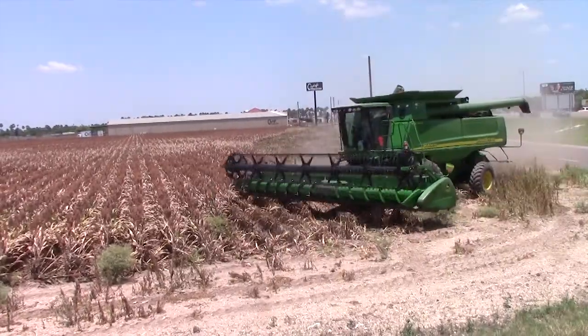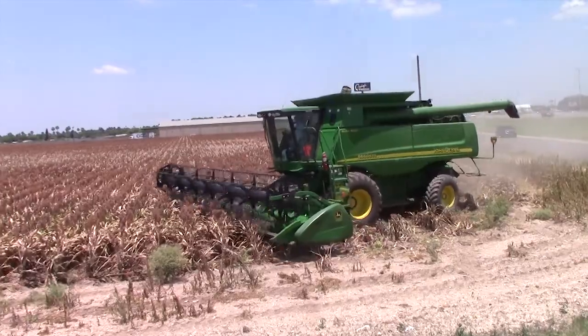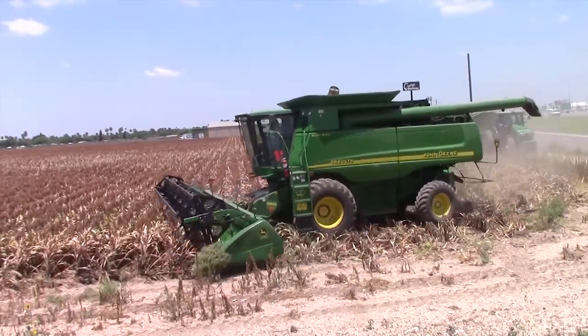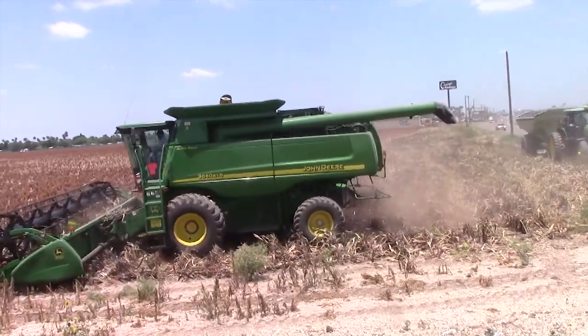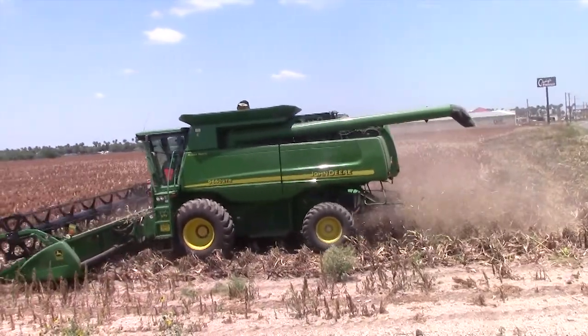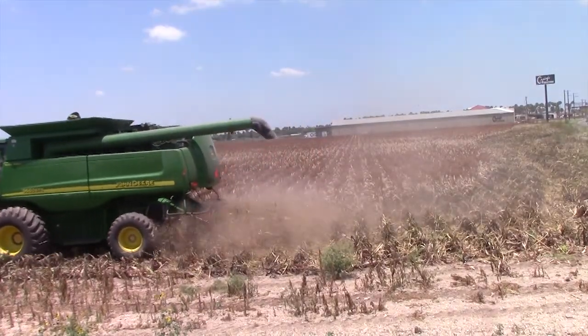Sorghum stock is gathered in by the header at the front. The reel pushes the crops down towards the cutter. Its teeth cut off the crop at their base and feed them by spinning augers to a drum that threshes the grain away. The unwanted material is disposed of at the back of the machine.